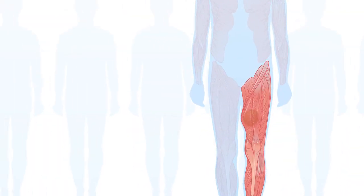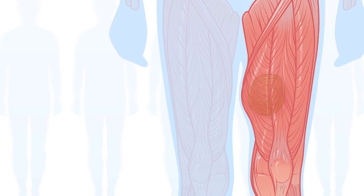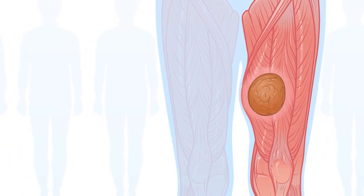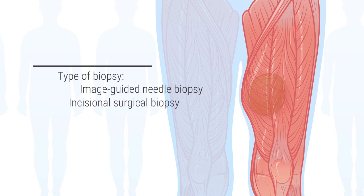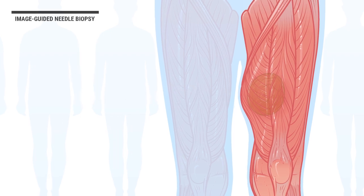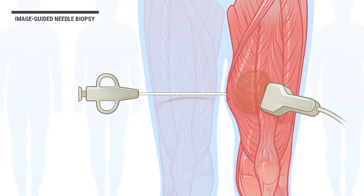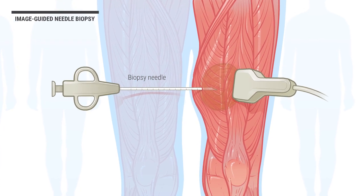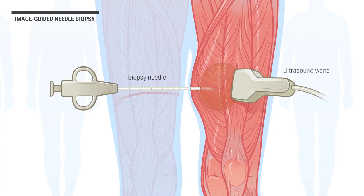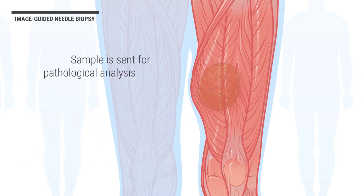When an experienced orthopedic oncologist discovers what they believe is a soft tissue sarcoma, the surgeon will first decide which type of biopsy is best for the individual patient: an image-guided needle biopsy or an incisional surgical biopsy. Image-guided needle biopsy is a technique where the surgeon inserts a biopsy needle into the sarcoma with the aid of imaging technology, such as ultrasound, ensuring the needle is placed correctly. After, the sample is sent for pathological analysis, which will determine if it is a soft tissue sarcoma.